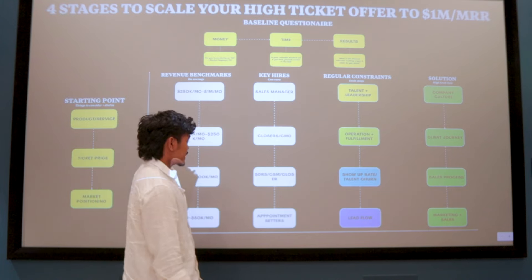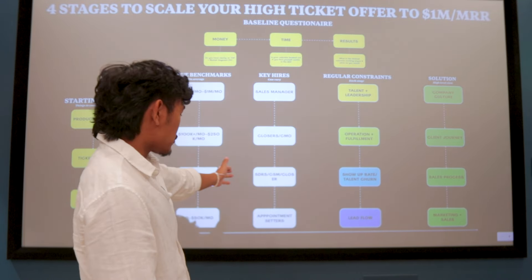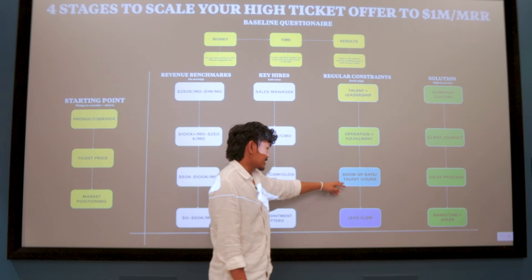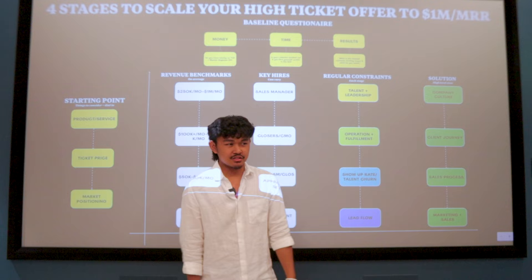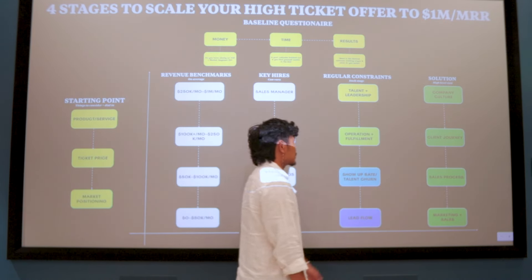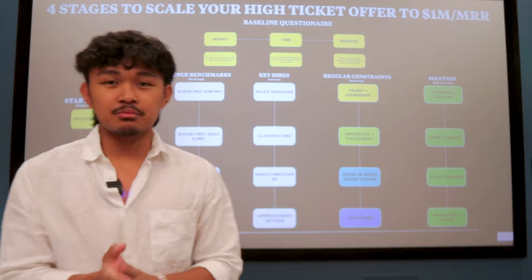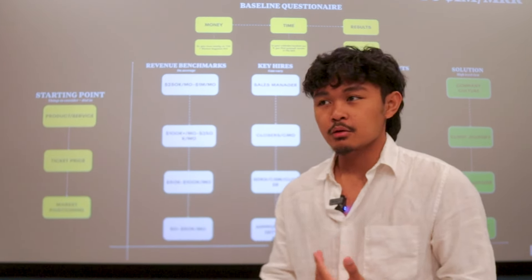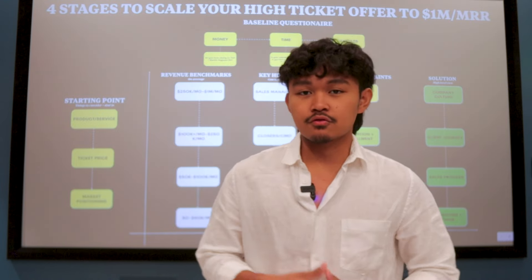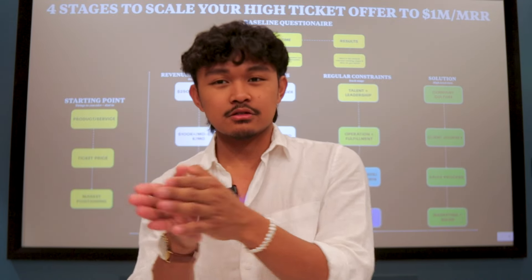If you're at 50 to 100K a month, the main regular constraints are show-up rate and talent training. Once offers are bringing in baseline 50K a month, their struggle is always show-up rate. Their setters stay a couple months and leave, or closers and CSMs don't see the vision. Key hires here are SDRs, CSMs, and closers. The solution is the sales process — how is your landing page, do you have SMS and email confirmations, what's the SOP when someone no-shows, and do you have training modules and standard procedures?